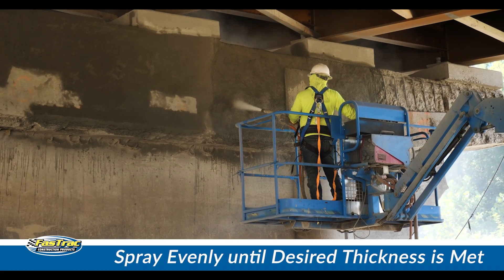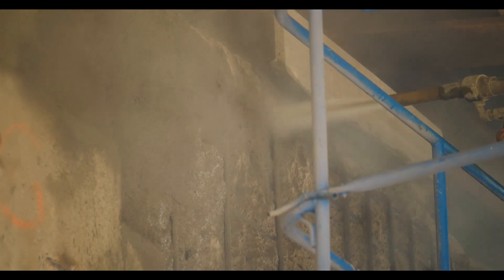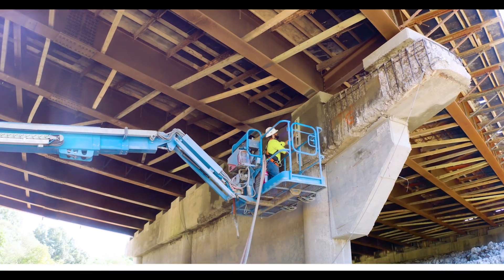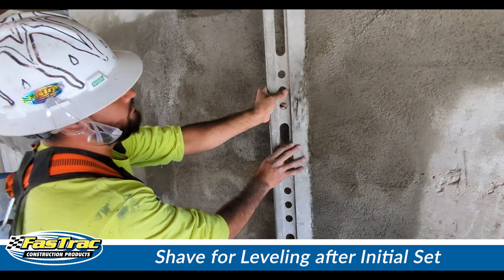Spray the Shot Creek in an even pattern until the desired thickness is met. Five to ten minutes after initial set, Fast Track Structural Shot Creek may be shaved for leveling.